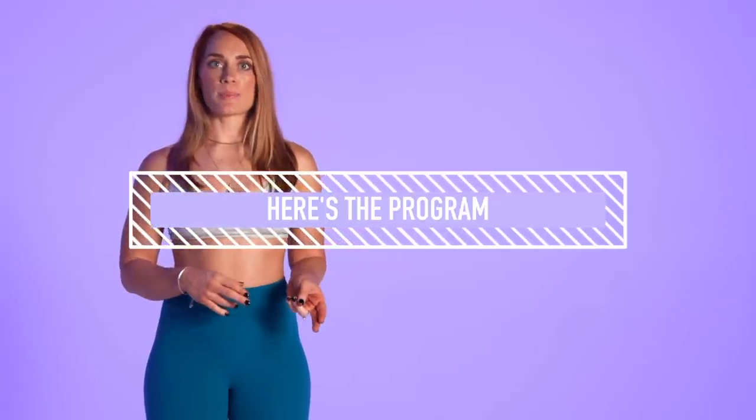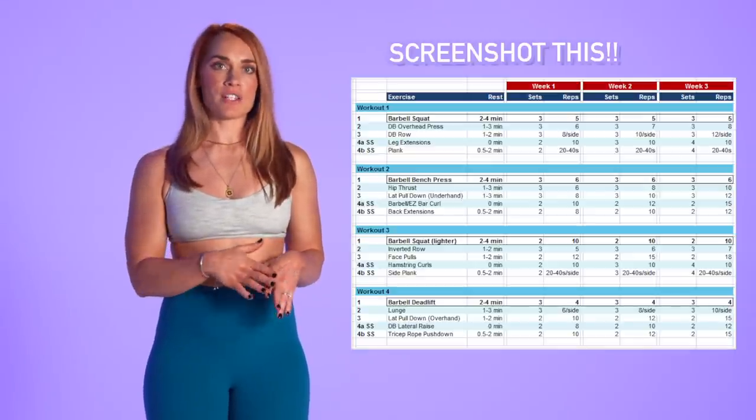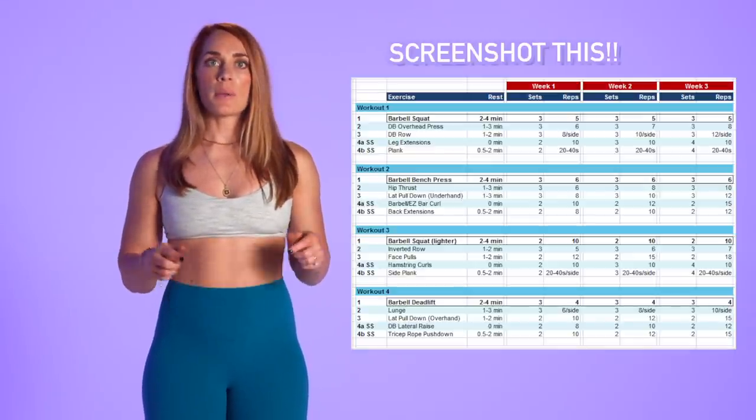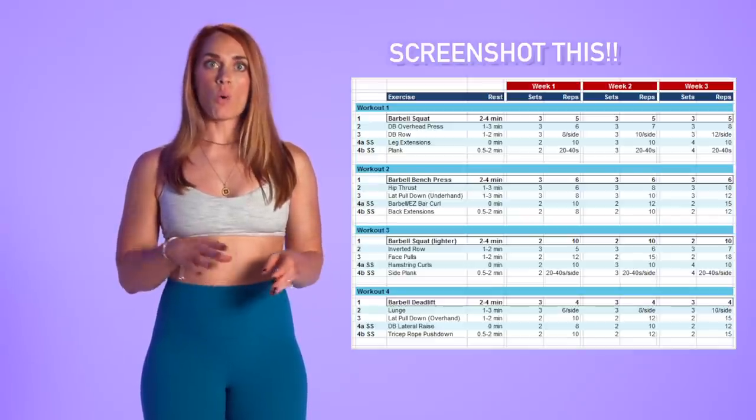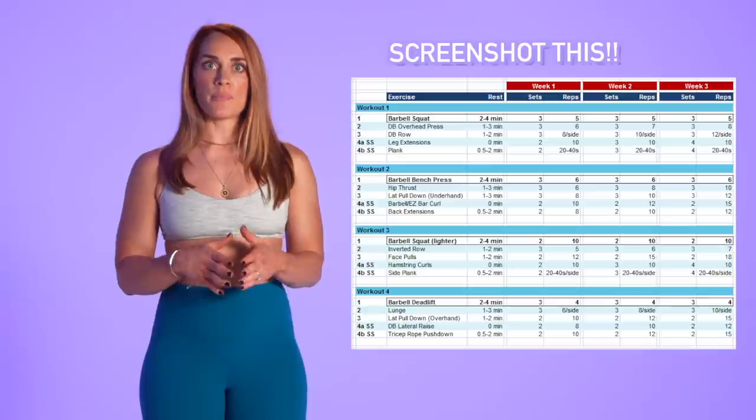In this video we're showing you week one of the program and providing movement demos that you can always click back to for form cues. Check out the pinned comment for timestamps on the different days or specific movements. I also have in-depth technique videos breaking down the squat, deadlift, and more — I'll link those below so you can save them for your next workout.